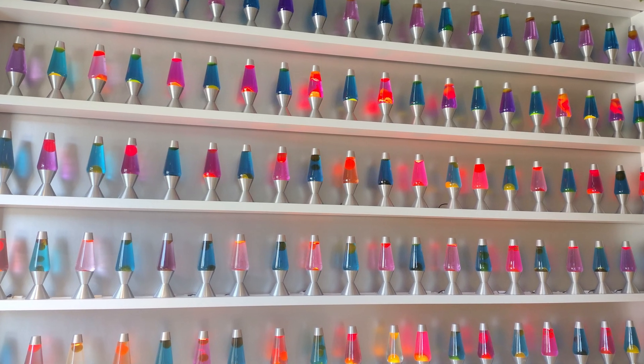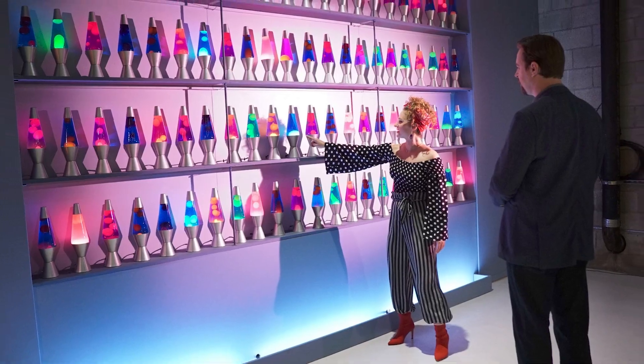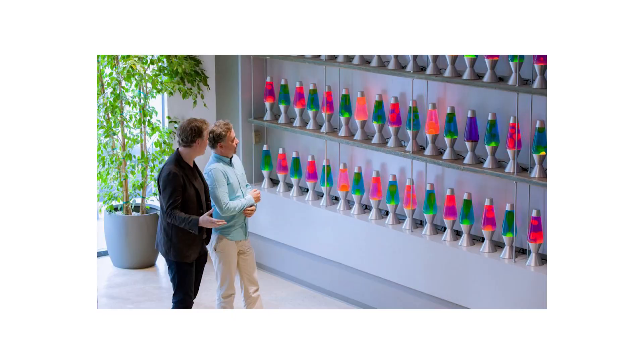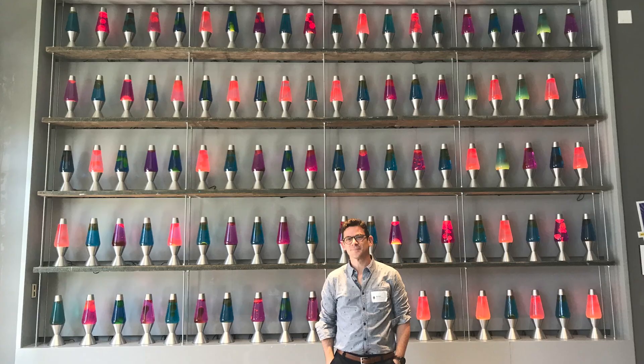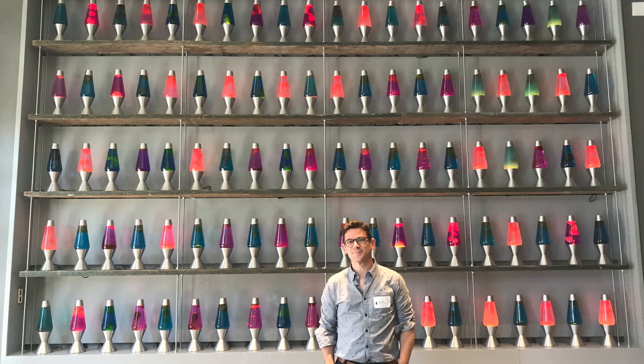Cloudflare calls this setup the "wall of entropy," referring to randomness and disorder. The wall has about 100 different lava lamps mounted in the lobby. Anyone visiting can see it in action — and if you're ever there, you can be a part of the randomness. The lobby is busy with people walking by, chatting, and taking selfies with the display. All that activity — people moving in front of the camera, changes in light and shadows — gets picked up by the camera too. Those little interruptions aren't a problem; in fact, they make the output even more random. Cloudflare's staff has noted that obstructions or people in front of the camera actually help generate more entropy.